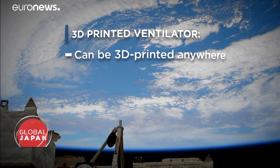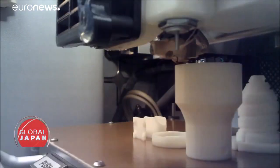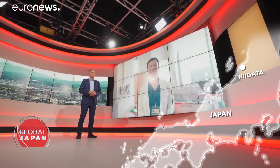It's made from only four printed parts. The designs for them were transmitted to a 3D printer aboard the International Space Station, showing you can make the ventilator during long space missions. Joining us from Niigata, Japan, is one of its creators, Dr. Naoyuki Ishikita.